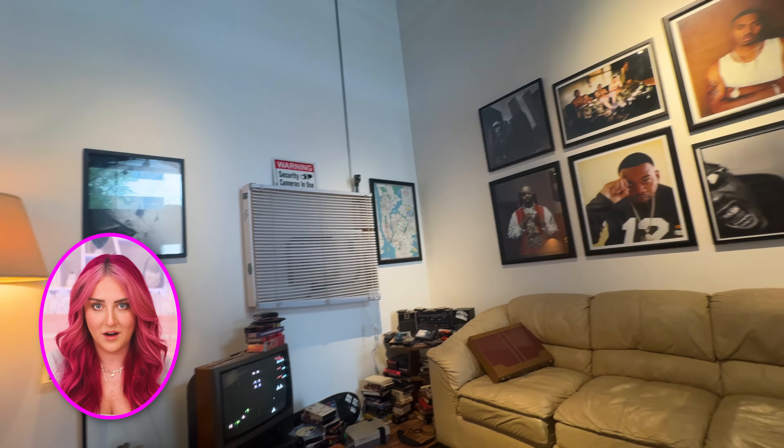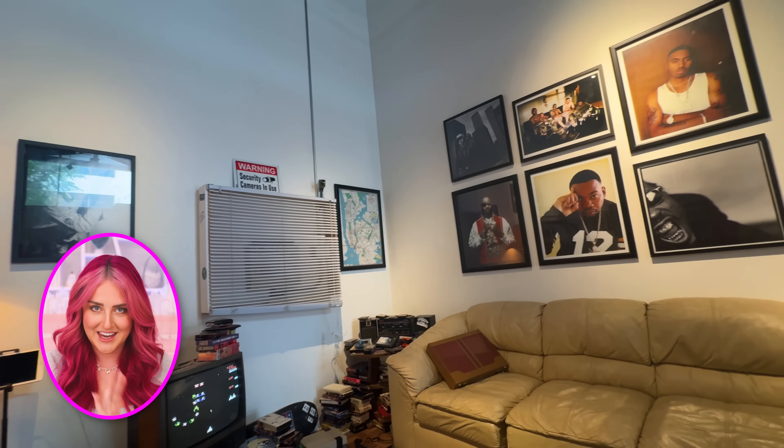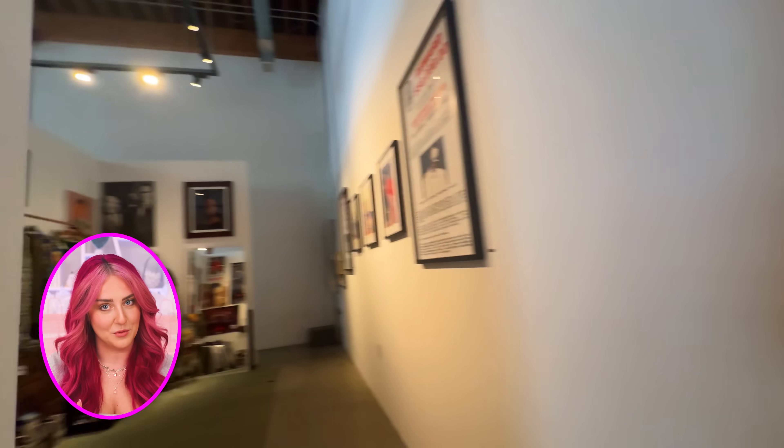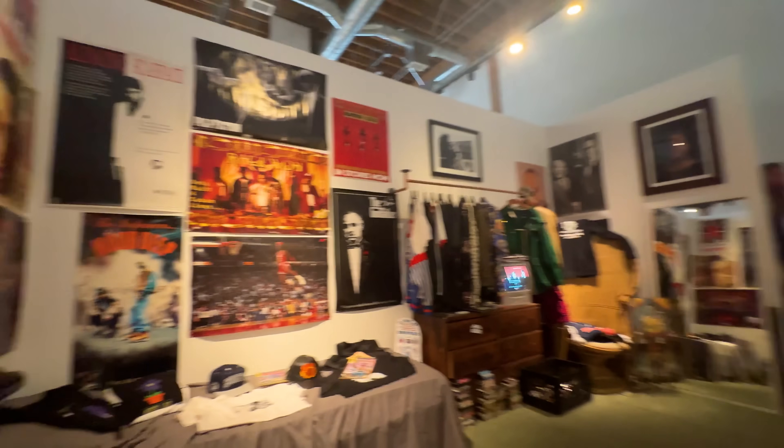The first room that you walk into is the living room and kitchen area, complete with an actual living room set, a 90s style TV, and then stacks of VHS tapes. This is so cool. And then the second room that you walk into is the bedroom.